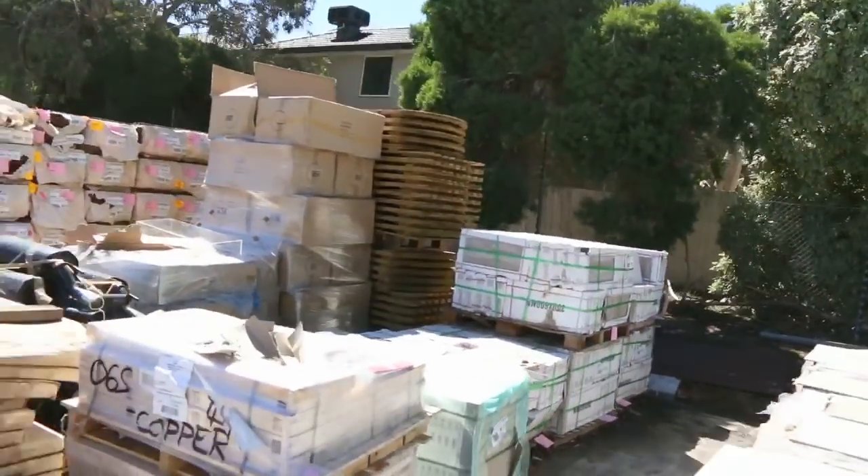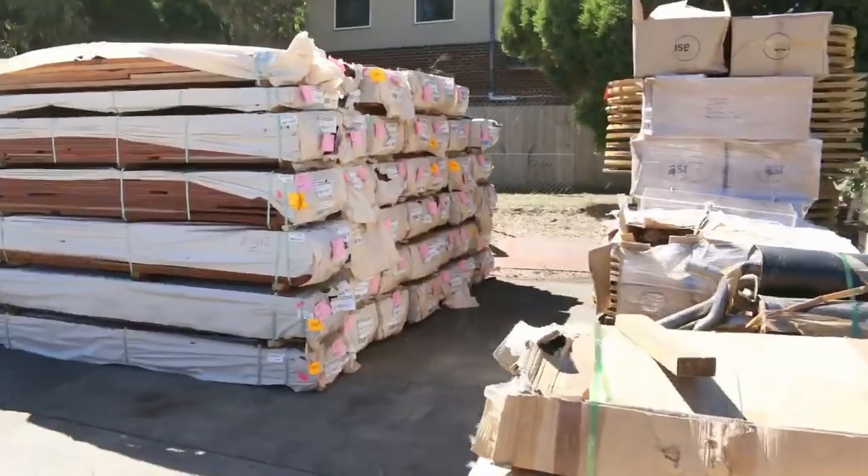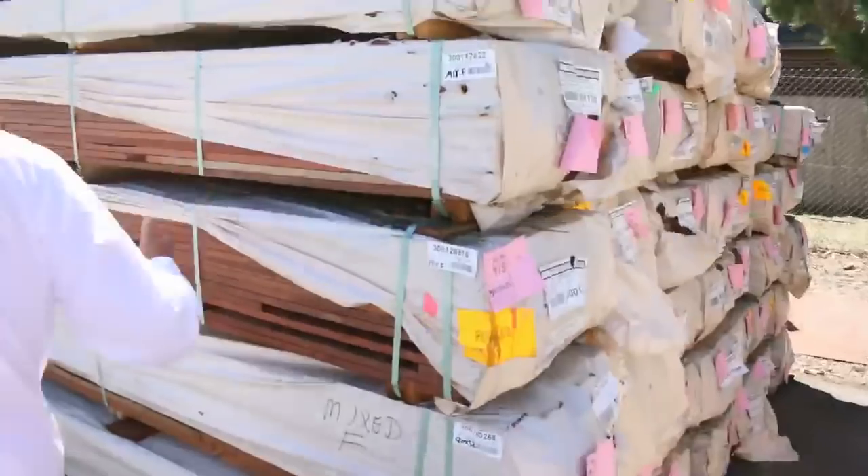Making our way down now, we've got LVL beams, we've got plywood, we've got a huge load of Vic ash. We've also got a whole heap of clearance stuff here — some shower screens, there are even some mufflers from cars, and heaps and heaps of decking.